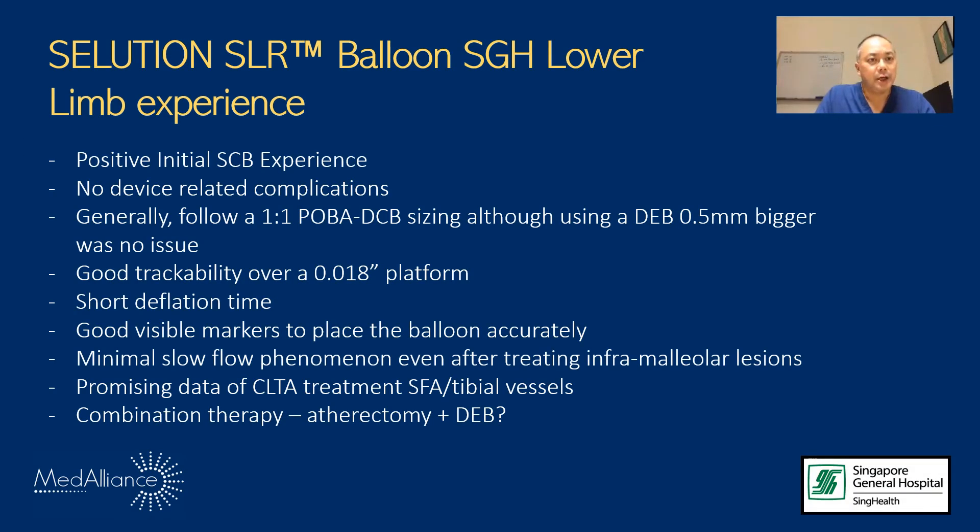In conclusion, our SGH lower limb experience using the Solution Sirolimus balloon has been positive to date. We've had no device-related complications. We generally follow a one-to-one POBA to DCB sizing, although a DCB 0.5 mm larger in diameter has been no issue. There is good trackability over an 0.018-inch wire platform, short inflation and deflation times, and good visible markers for accurate balloon placement. We have noticed from both PROSTEGE and our PRISTINE follow-up study minimal slow flow phenomenon, even after treating lesions in the inframalleolar area.